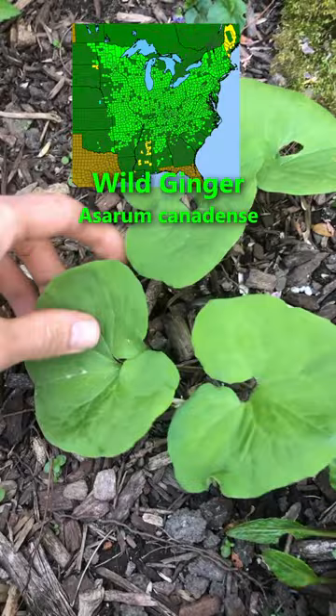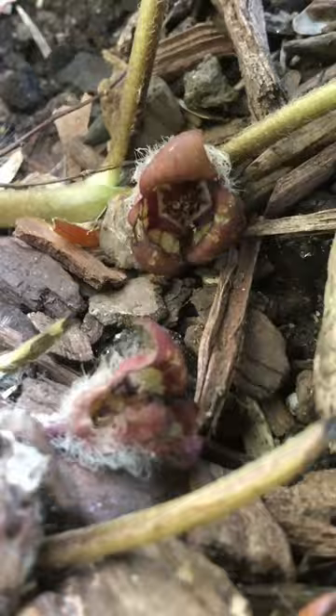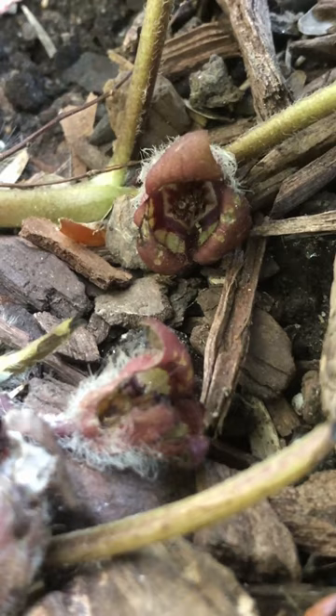The flower is actually at the base, right on the ground — it's really cool looking. You can see the inside of the flower; it's right against the ground under the canopy of these little leaves. This one really likes shade and doesn't need much light at all, so I have it growing next to this bush here.